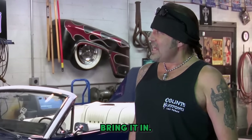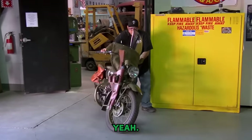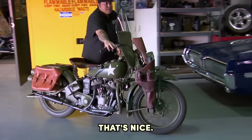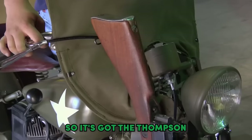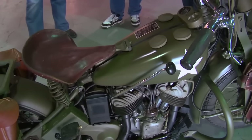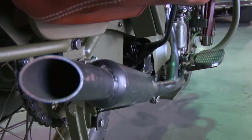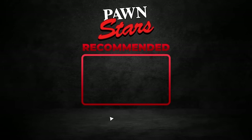Come on, brother — bring it in. You guys wanted it authentic, right? So it's got the Thompson and grenades. That's amazing — I absolutely love it. It's hard to believe it's the same bike. I do think the color red was better, but this is where we'll end our video. We hope you enjoyed watching. Make sure to comment and hit that like and subscribe button. Hit that notification bell for more videos like this. Share this video with your family and friends. See you soon.